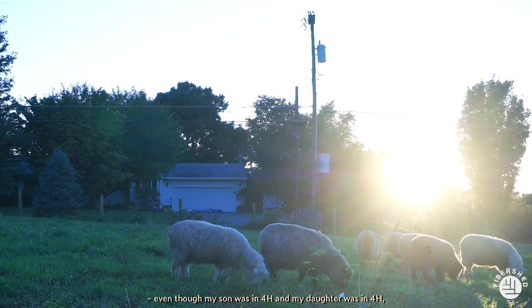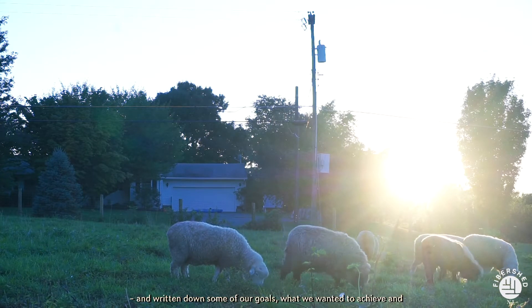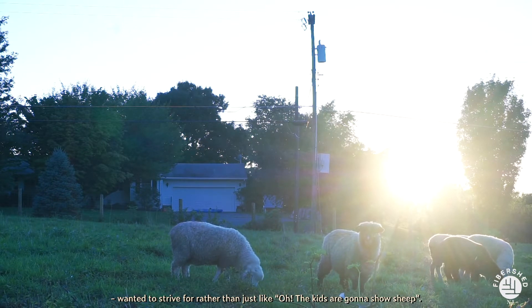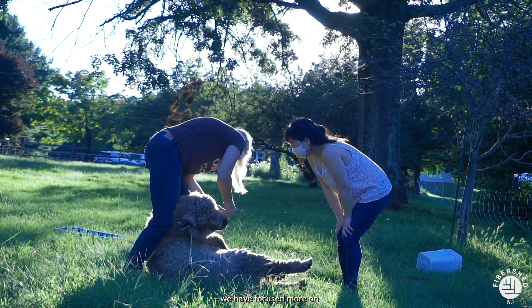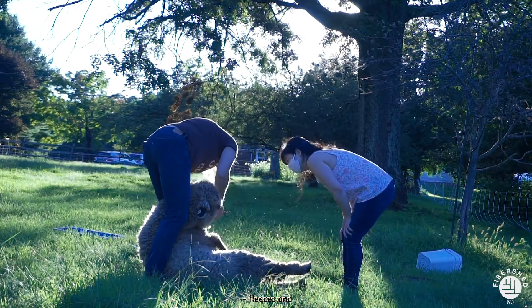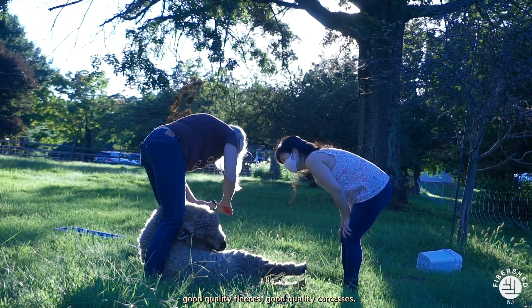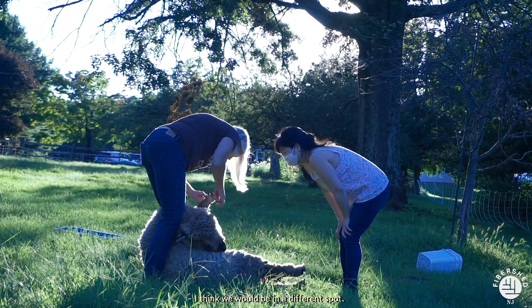It was kind of hard to transition from 4-H to a money-making activity. I wish we had done more of a business plan and written down some of our goals — what we wanted to achieve and strive for — rather than just, oh, the kids are going to show sheep. We've been in it 20 years, and the last 10 years we have focused more on fleeces, productive use, good quality fleeces, and good quality carcasses. Had we started that 20 years ago versus 10, I think we would be in a different spot.